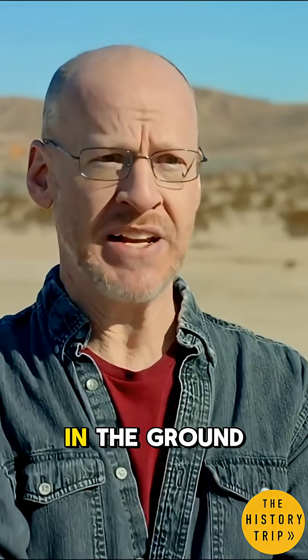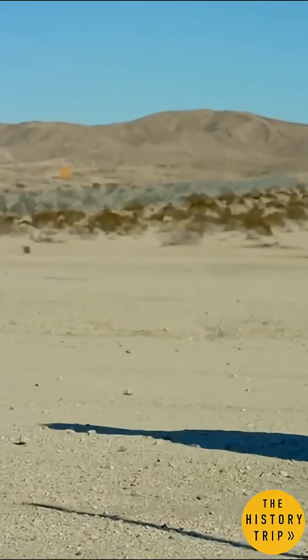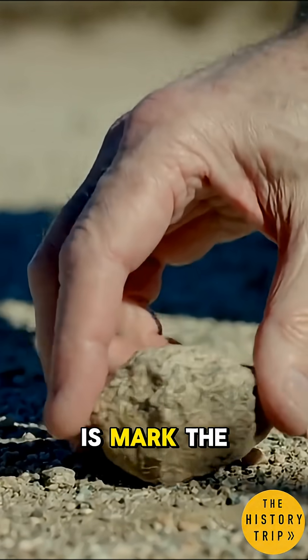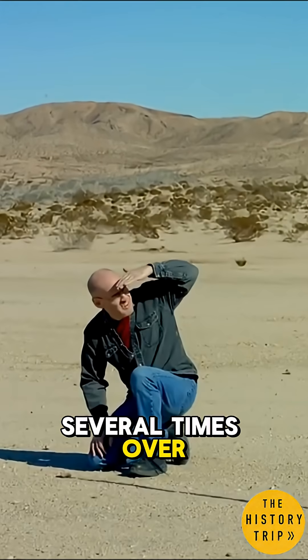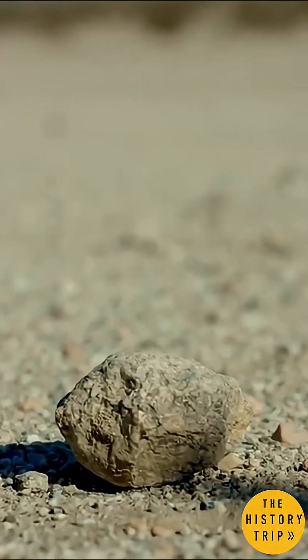Now that we have our gnomon in the ground and it's straight up and down, it's casting a shadow due to sunlight. Now all we have to do is mark the end of that shadow several times over the course of the day. That's going to make an arc on the ground as the sun rises and sets, and that's what's going to help me find east and west.